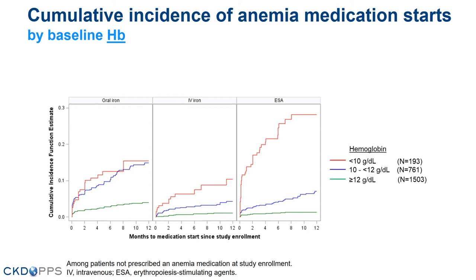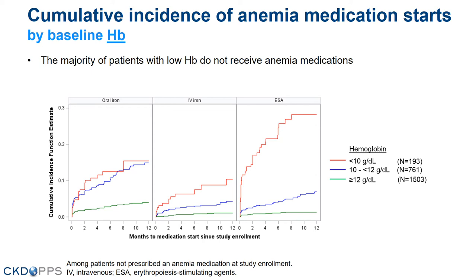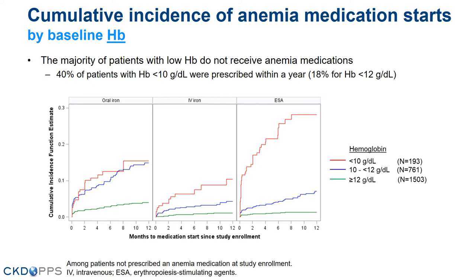Here we show the cumulative incidence curves for anemia medication starts, stratified by baseline hemoglobin. The red line indicates patients with hemoglobin less than 10. I also want to point out that the y-axis goes up to only 30%, so the majority of patients with low hemoglobin do not receive any anemia medications. 40% of patients with hemoglobin less than 10 were prescribed within a year; that was even less for patients with hemoglobin less than 12, which was 18%.